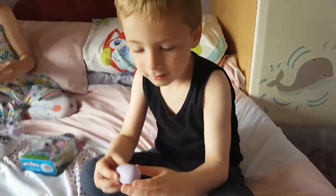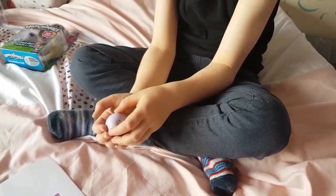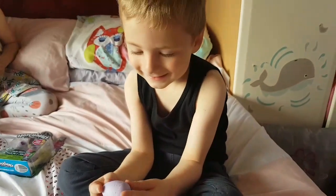What was inside the blind bag? It was an egg! So we still don't know what's inside — it's a surprise inside a surprise.